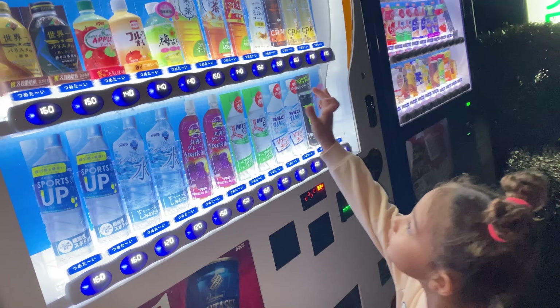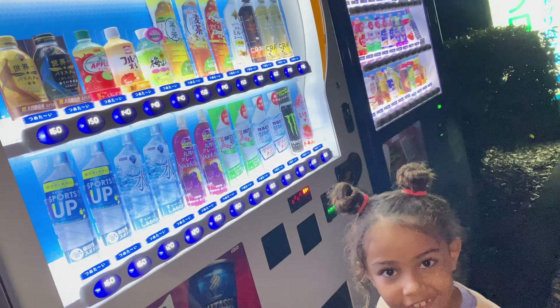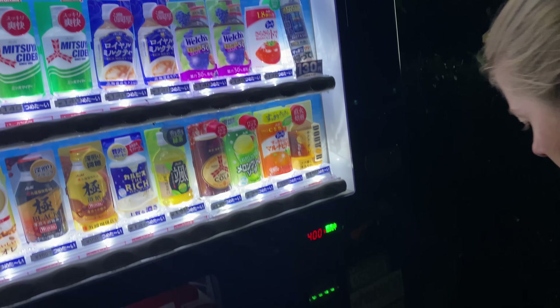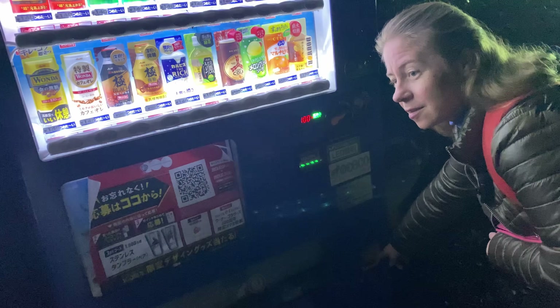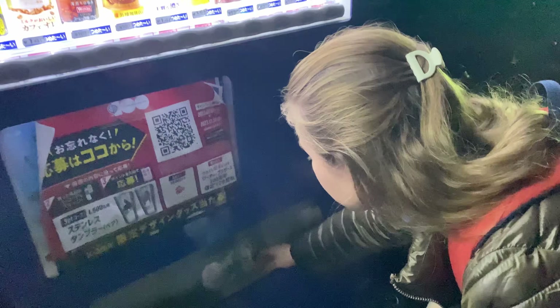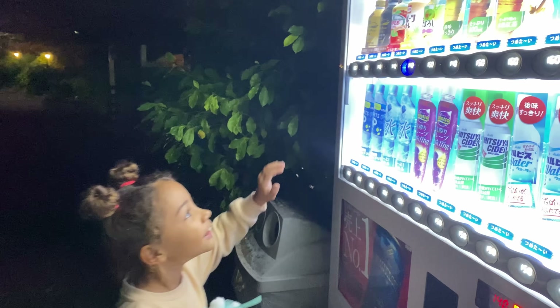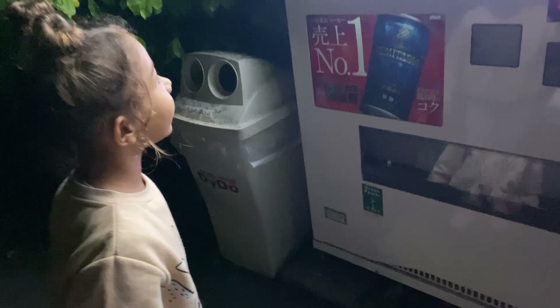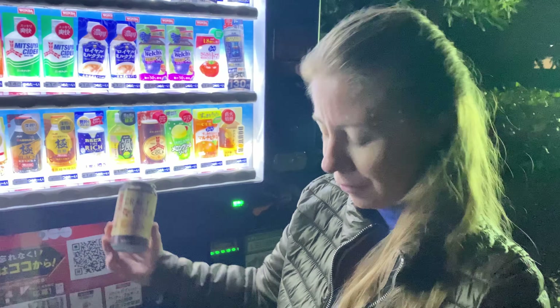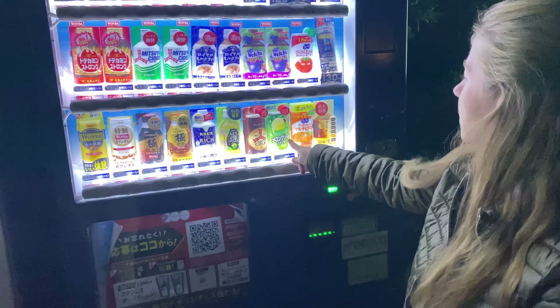We've seen hot coffee in the vending machines before. We get our yen ready — the water comes out really fast, gave us a fright! Success — and is there anything lemony in here? Fancy something citrusy.